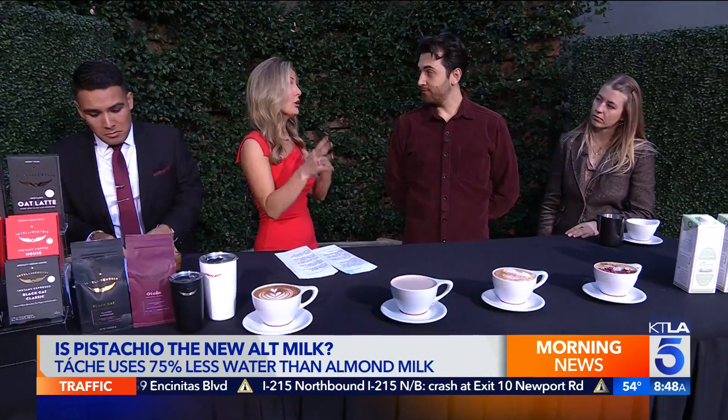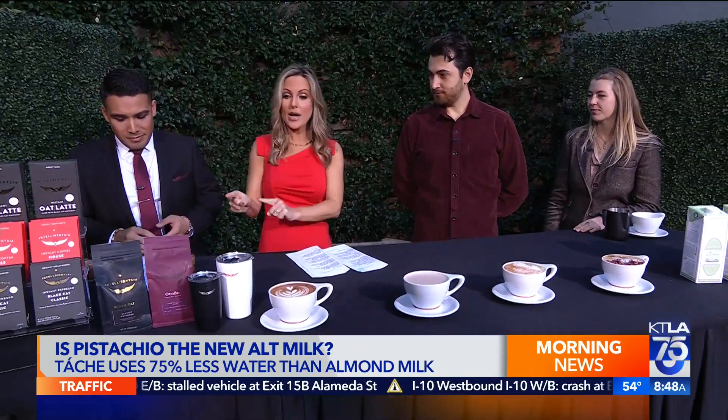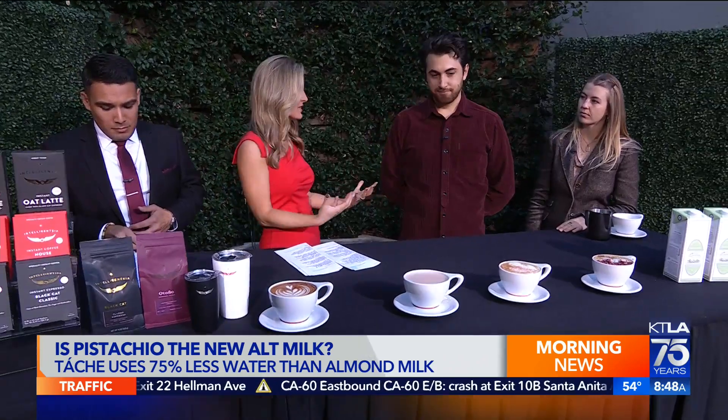I haven't heard of pistachio milk yet, and LA is always ahead of the curve when it comes to alternative milks, so it's really cool that we're talking about it. Before we taste it, what kind of milk does pistachio produce? Can it make foamy lattes? What would you use it for, and what is it similar to?